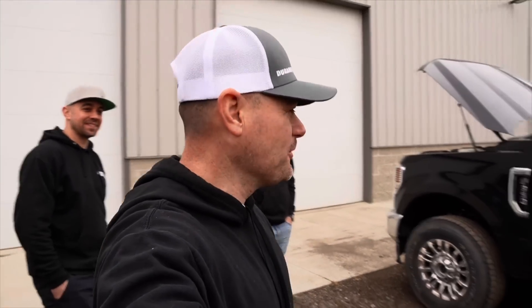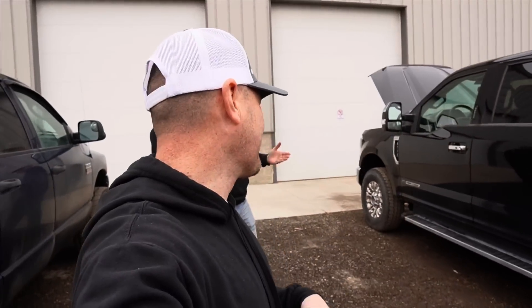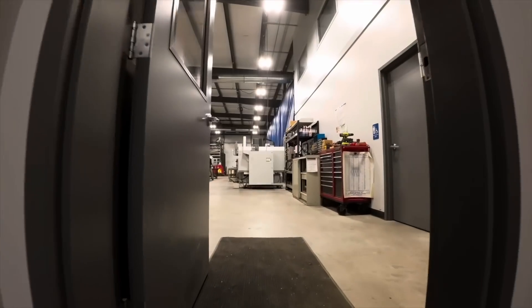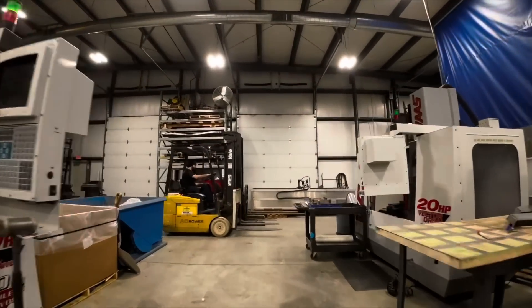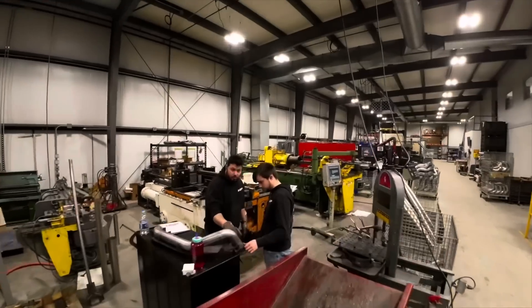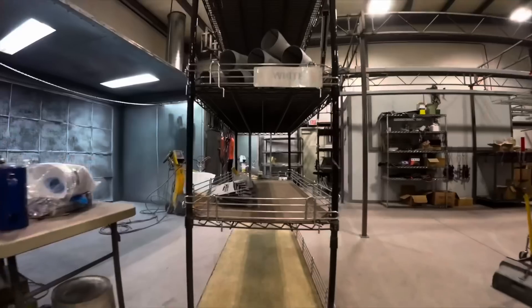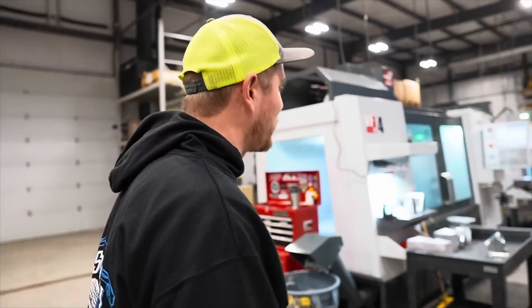Should I ditch the Denali and go 6.7 Power Stroke? It's been a while since the last visit — lots of change, and it looks like there are a lot more CNC machines going on. They've been busy growing all the time, trying to keep up with customer demand on products and parts. Everybody knows supply chain issues right now are really challenging, so the only way to combat that is bringing it all in house and controlling everything. They've been growing with the machines, trying to make everything faster and smoother and better for the end user.